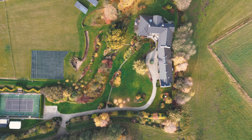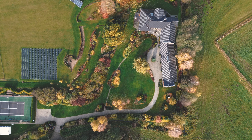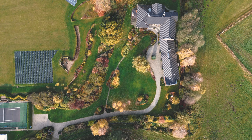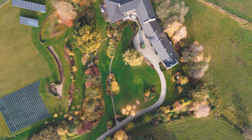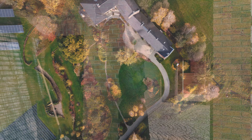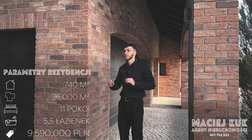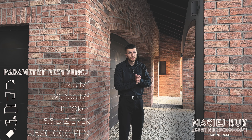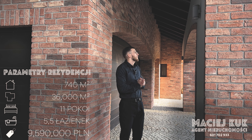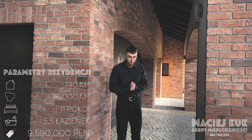Welcome back to our channel. Today we have something special to show — we are in Mielni, in Gminy Czerwona. We have a great residence with 740 square meters of surface area, 3.6 hectares, more than 10 rooms, and a lot of attractions. Let's go!